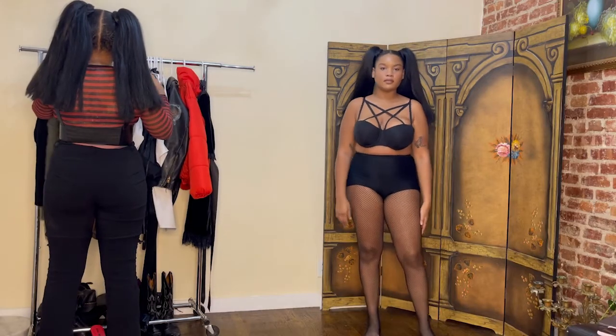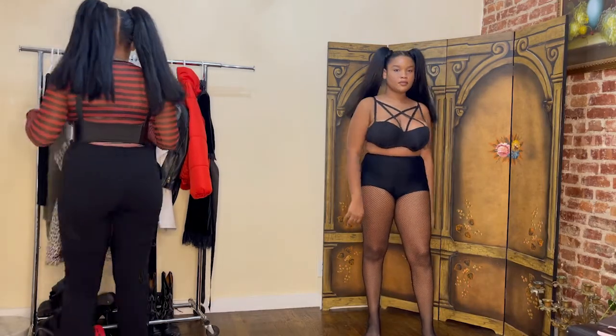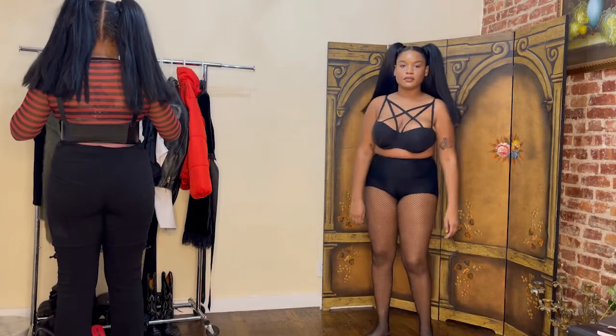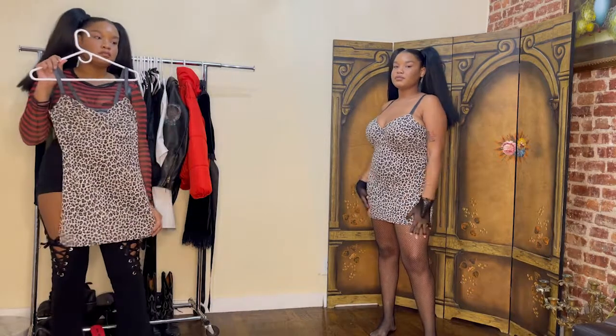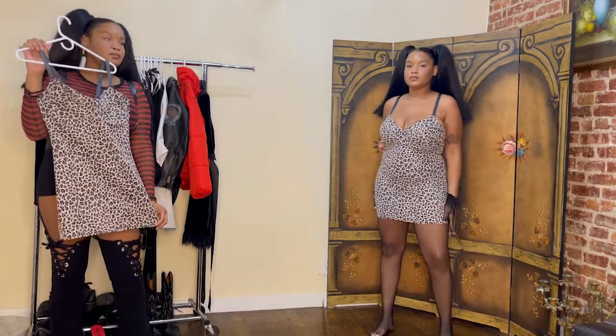Hi, my name is Hell, welcome back to my channel. Today I decided to do a little voice-over lookbook for the fall. I hope you guys enjoy. So we're starting off with this cute bodycon cheetah print dress.